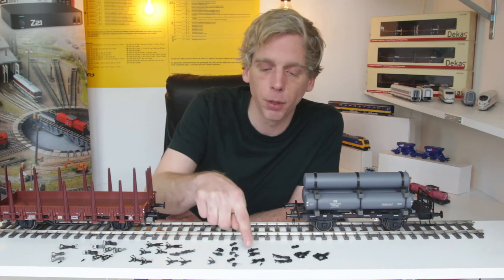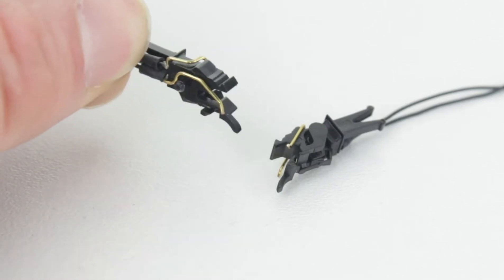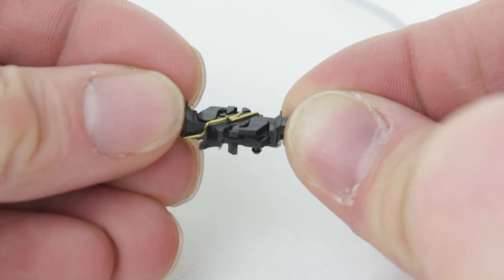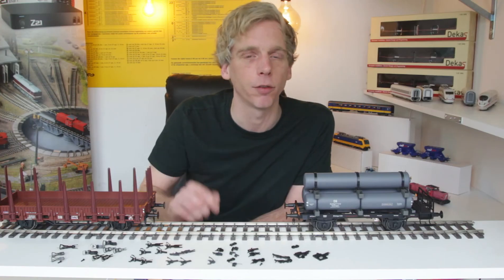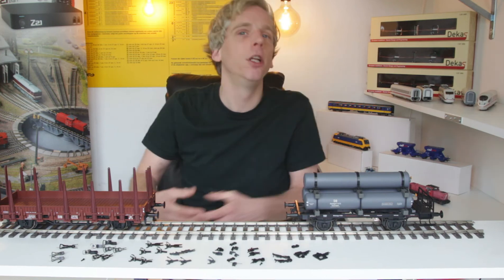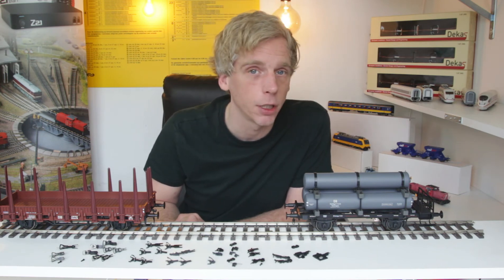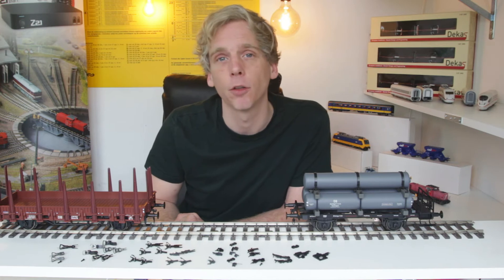Fleischmann heeft zelf geen elektrisch voerende koppeling, maar die vind je bij Viessmann in het programma. Die heeft twee messing pinnetjes aan de boven- en onderkant. Als je die koppelt, heb je een tweepolige stroomvoerende koppeling, al is die niet zo bedrijfszeker. In de praktijk kun je die het best eenpolig gebruiken: beide polen tegelijk, zodat als de ene geen contact maakt, de andere dat nog wel doet. Er zijn nog veel meer soorten elektrisch voerende kotkoppelingen van diverse merken, en de ontwikkeling gaat door.